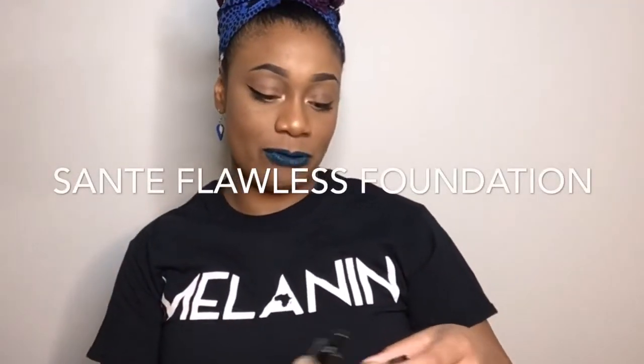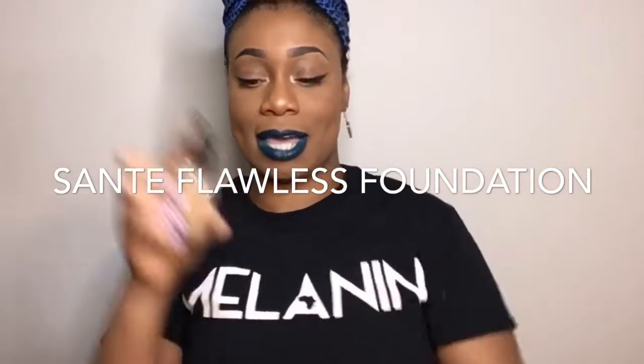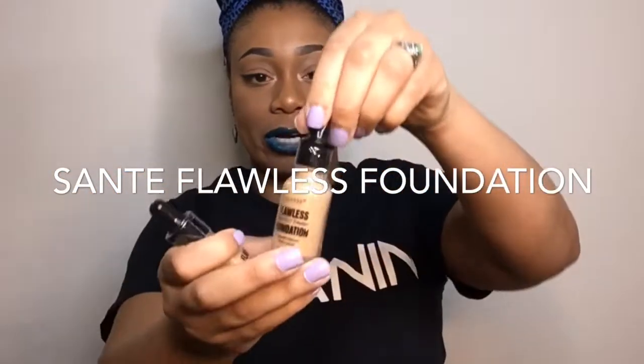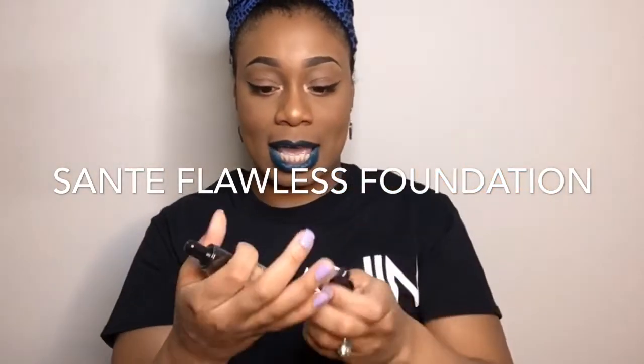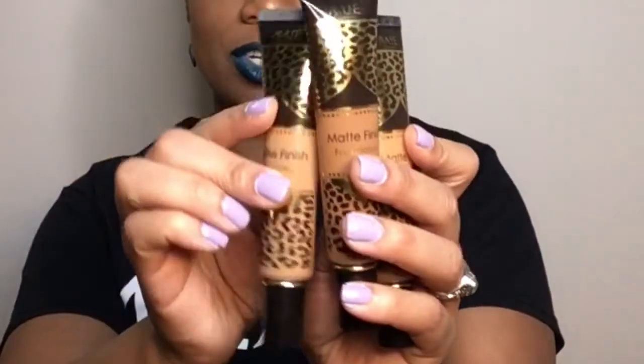The next thing I got is a few Santee foundations. As I said before, I'm trying to build my makeup kit and I wanted to try out a few of these affordable foundations. They are squeeze tops so you can do the drops, and I got a few brown colors. This one is in medium bisque and this one is in true beige. I bought a lot of different foundations and concealers.